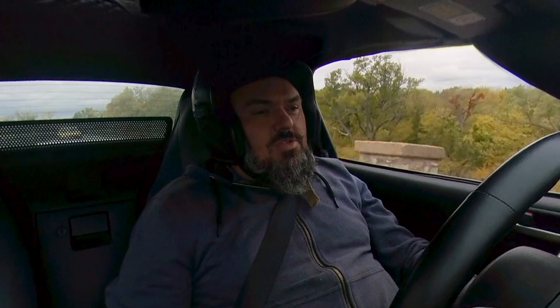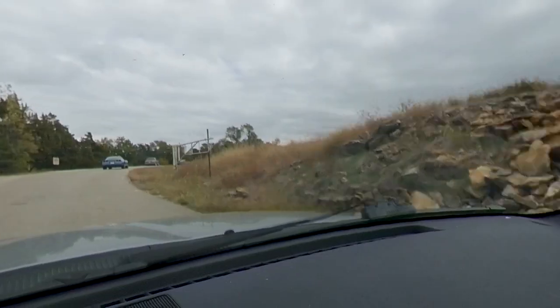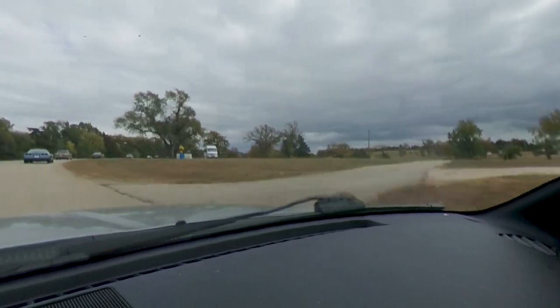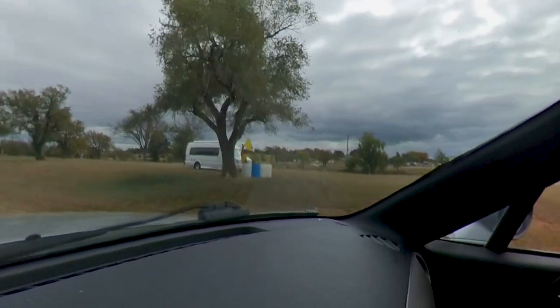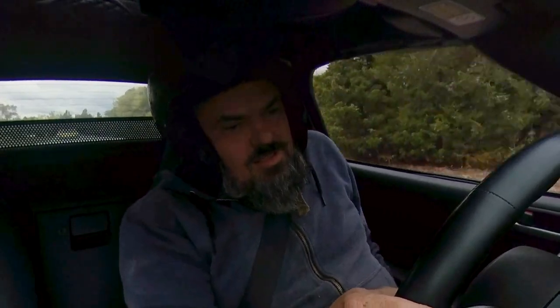I don't think it's a 280. It's got chrome bumpers on it still, so it's probably a 240 or 260. Datsun. I'm digging this Miata. I'm just happy to be in a car that is doing car things, because Al's car did not want to do car things — like just normal, standard car things.